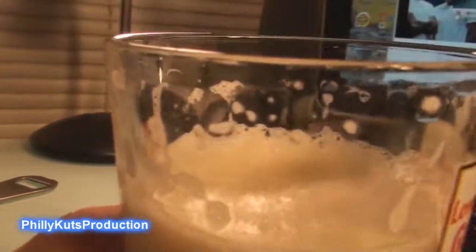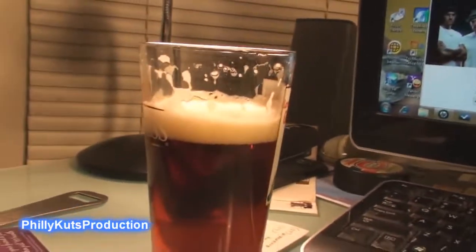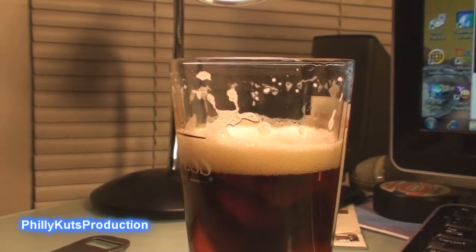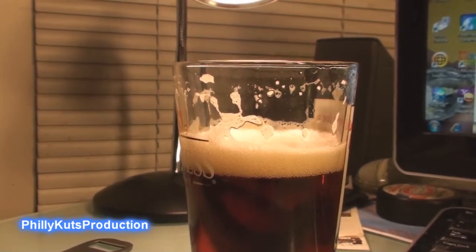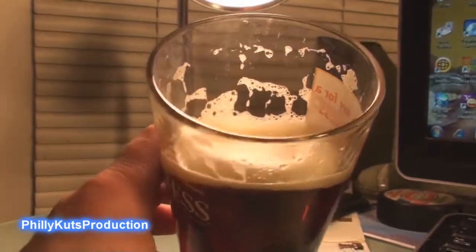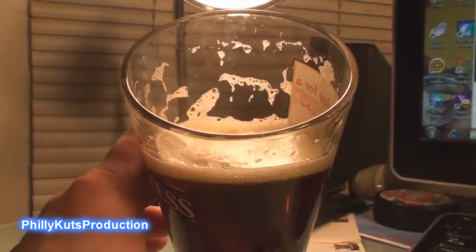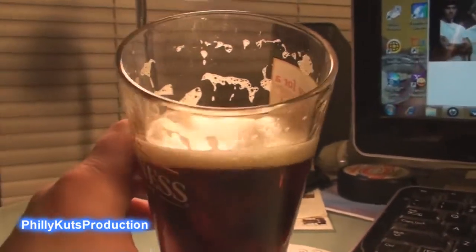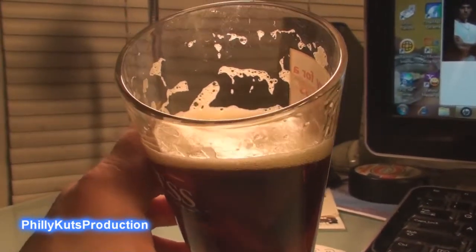Big-time cinnamon flavor. The Winter Warmer is warming me up. It just really hits you almost like an atomic fireball — not exactly, I'm being a little dramatic — but I'm trying to describe that the cinnamon in here is just ridiculous.